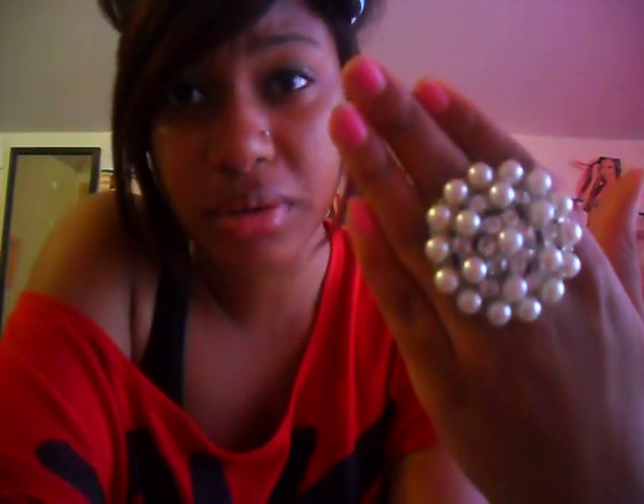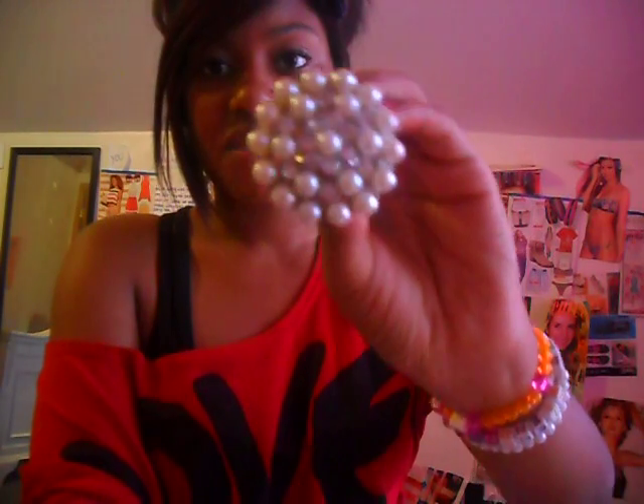The next thing is Forever 21. First thing I got from Forever 21 was this ring. It looks like this and it's super cute — it's like pearls designed into a little flower thingy, and then it has like diamonds. I think that's really cute and I love it. I think this was around $5.80, and then these were also around that price — I don't remember the exact price though.